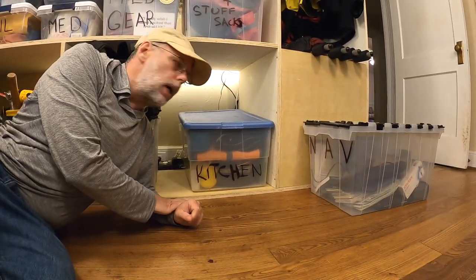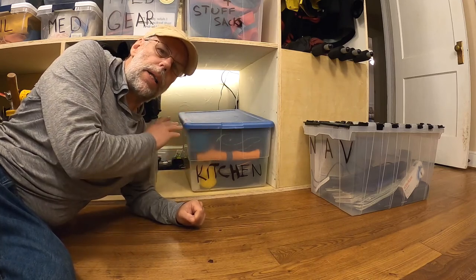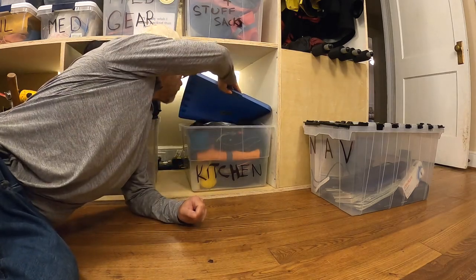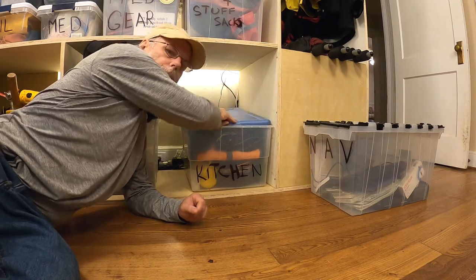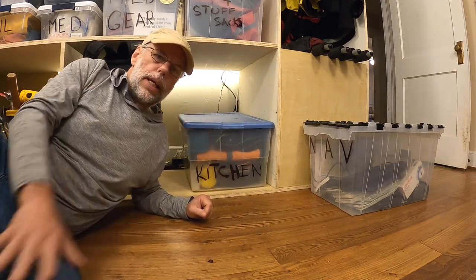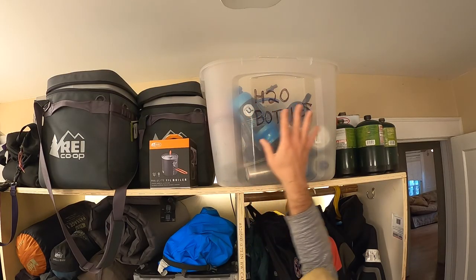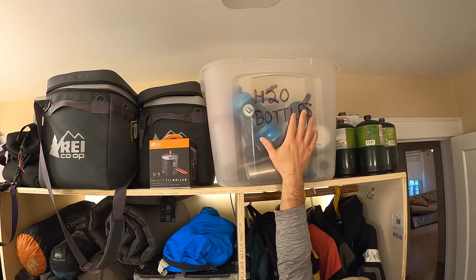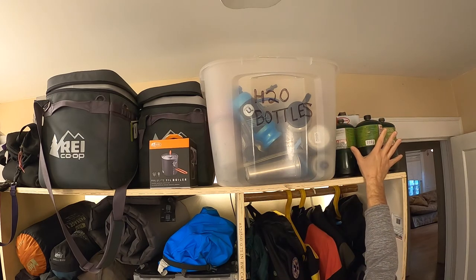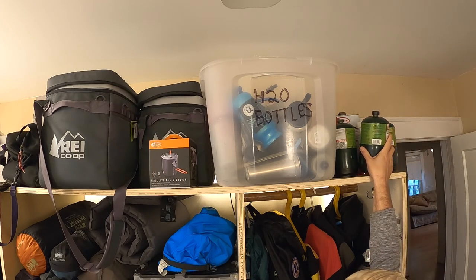On this side is kitchen gear — freeze-dried food, pots and pans, plates, coffee makers, all in one bin. It's pretty full and will probably get broken out into a second bin soon. Up high there are water bottles and hydration reservoirs, and some cups that don't fit in the kitchen bin.